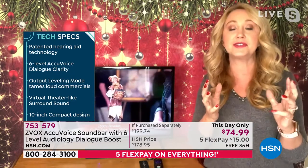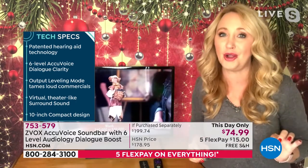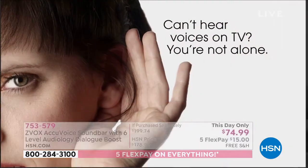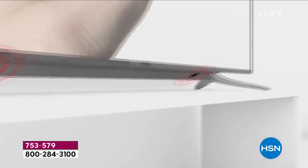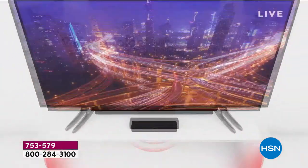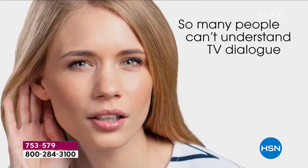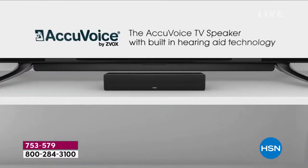It grabs voices out of the background, makes them clear, and pushes them forward so you can hear every single word. So many of us don't want to rewind a million times or turn on closed captioning. One of the biggest problems now are the tiny speakers built into flat screen TVs — we don't stand a chance of understanding clearly what's being said. ZVOX changes all of that. It's easy — I had mine up and out of the box in just a couple of minutes. One plug into your TV and power, that's it.